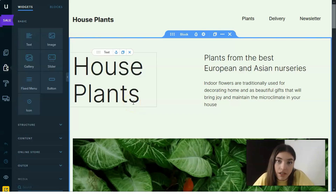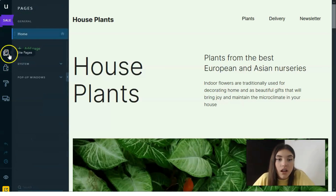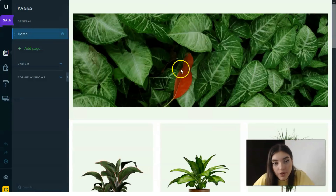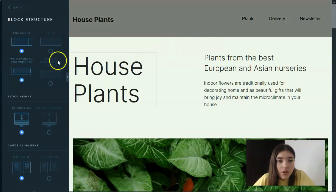Now I'd like to show you how to change elements and work with the editor. Working with this editor is very simple — on the left side you have the main tools, and each tool has its sub-tools. The first one is responsible for pages. If you need to add pages, you can click here, add a page, put in a title, upload an SEO title if necessary, or delete the page. You can also hide it on the desktop version or check structure settings for all blocks, including padding for widgets.